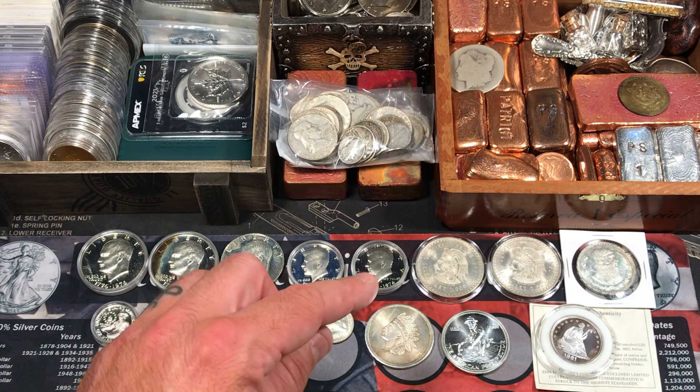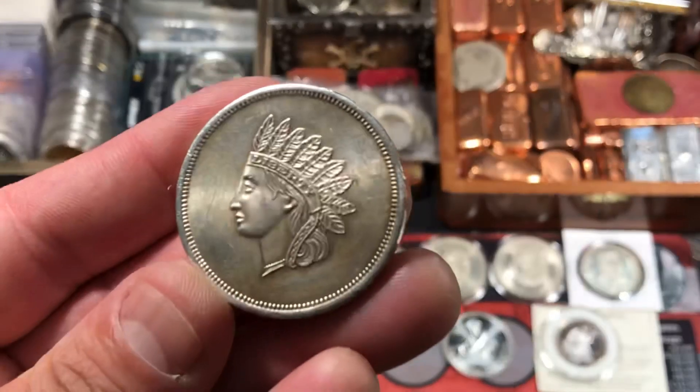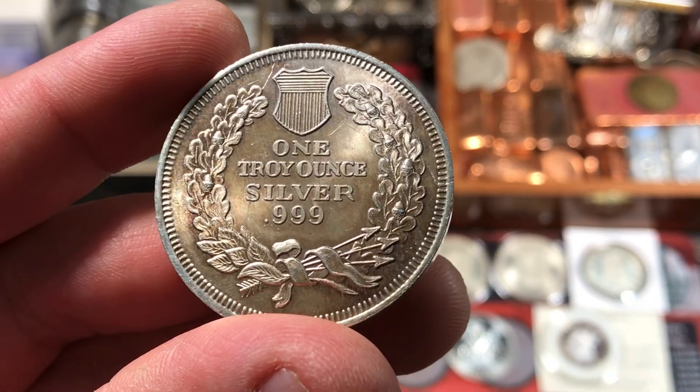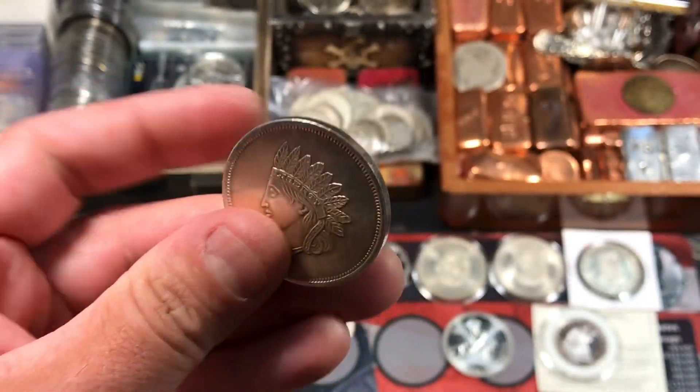I also picked up two one-ounce silver bullion rounds. I thought this was a cool design with the Indian head — kind of a vintage round. One ounce, three nines fine. It's got some cool toning and it's a really pretty design.